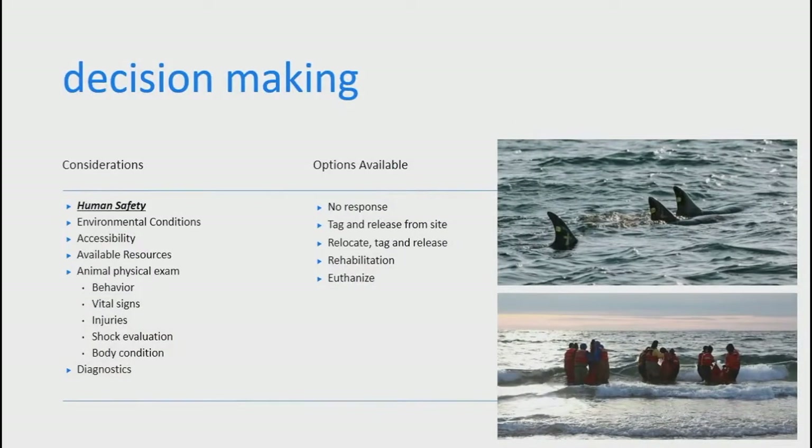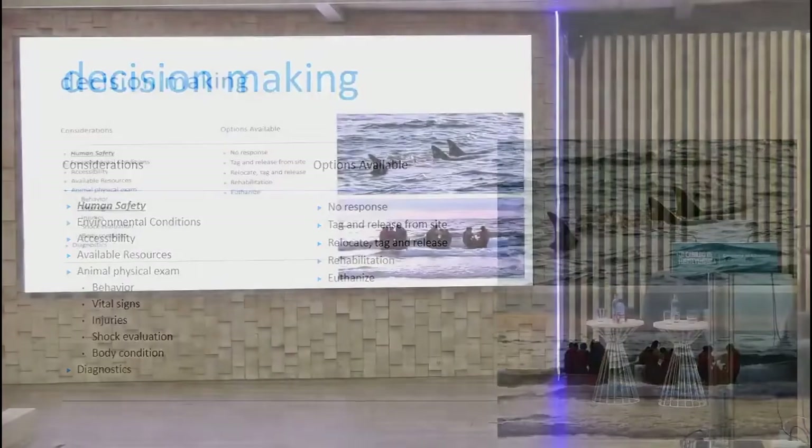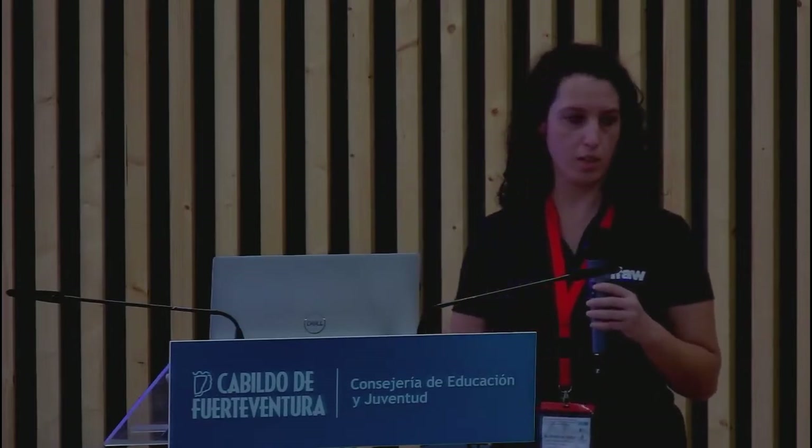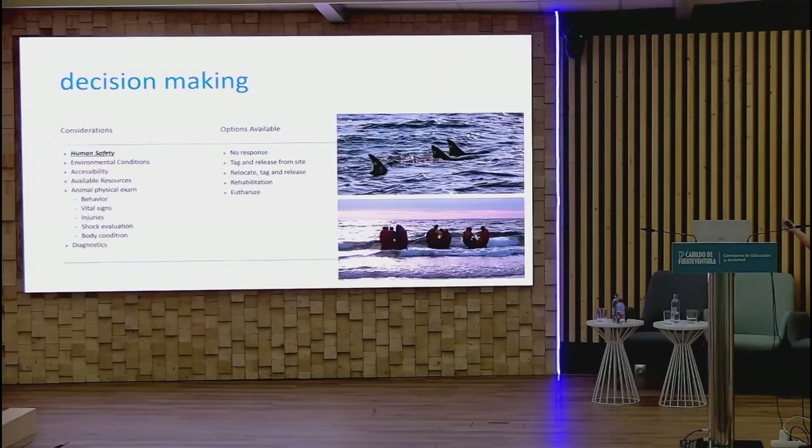Once on site, do the physical exam: pay attention to behavior, vital signs, any injuries, shock evaluation, and body condition — whether they're thin or robust. Use available diagnostics to determine whether animals are release candidates. Your options are: no response if human safety is a major factor; tag and release on site; relocate to a better beach if the site is complicated; rehab if available in your area; or euthanasia.